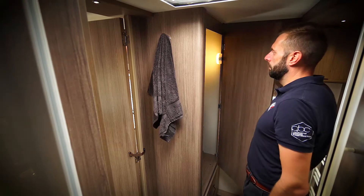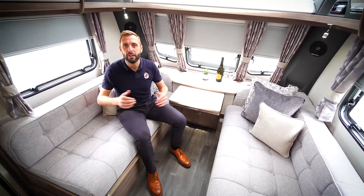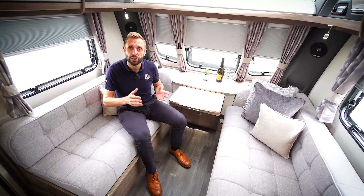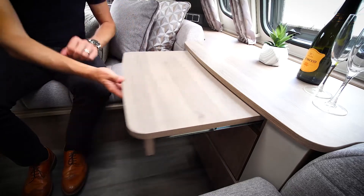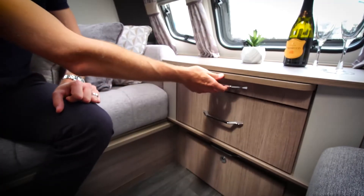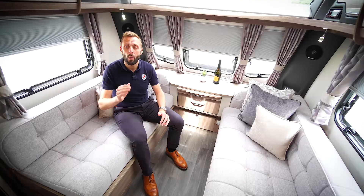It is also equipped with dual wardrobes and drawer storage. At the front of the caravan we have cleverly designed our furniture so it is positioned further forwards. This means you gain around 40 to 50 centimetres of usable seating space during the day, and benefit from a larger bed in the evening when made as a double.